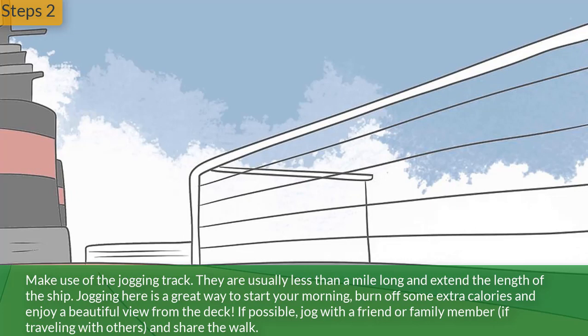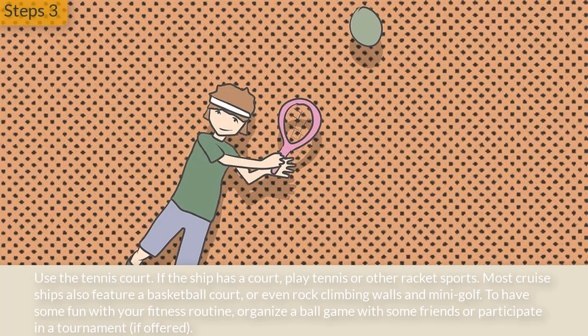If possible, jog with a friend or family member if traveling with others. Step 3: Use the tennis court. If the ship has a court, play tennis or other racket sports. Most cruise ships also feature a basketball court or even rock climbing walls and mini golf to have some fun with your fitness routine. Organize a ball game with some friends or participate in a tournament if offered.